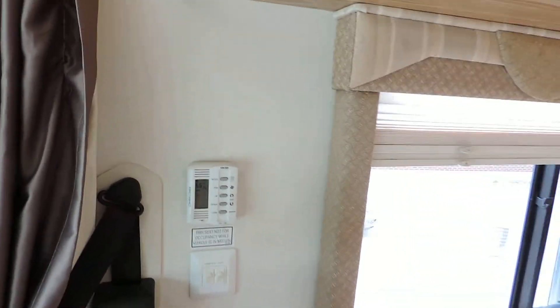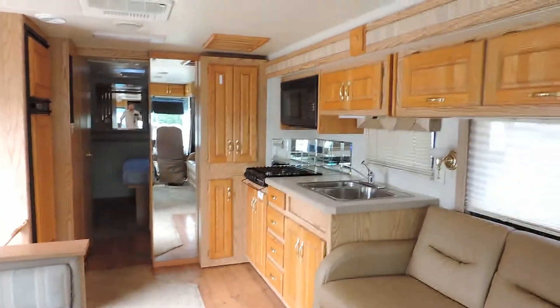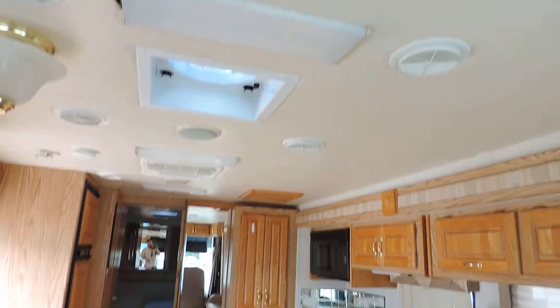It has a Duotherm climate control air conditioner and heating system. The AC blows through the ceiling and the heat blows through the floor.